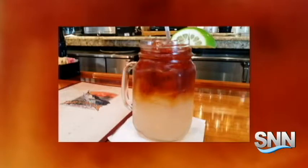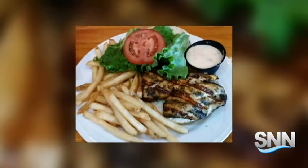Our entire late lunch, with top-shelf dark and stormy mojito cocktails, two grouper dishes, bites, and a blackened sandwich, plus a large club sandwich made with Boar's Head turkey, came to about $50.